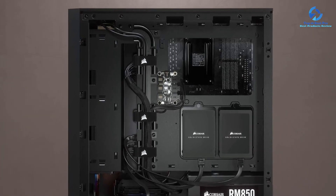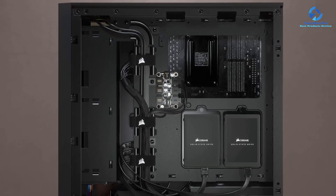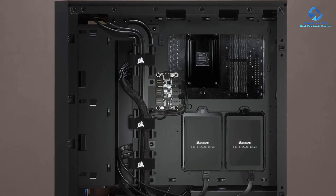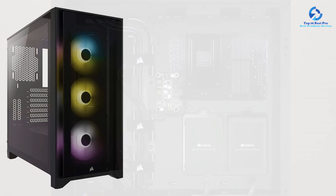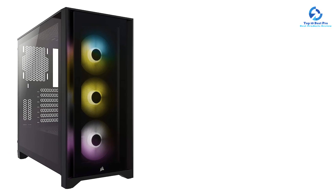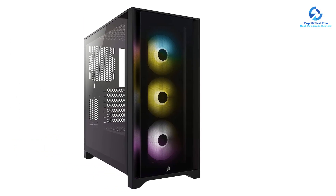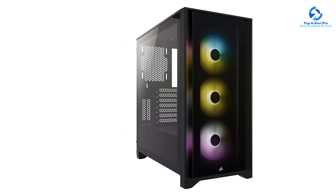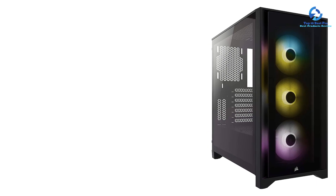Despite looking amazing with its tempered glass side panel, the front tempered glass panel does choke this cabinet a little in terms of airflow. You do get handy front I/O features including 1x USB 3.1 Type-C, 1x USB 3.0, and 1x combo audio jack.